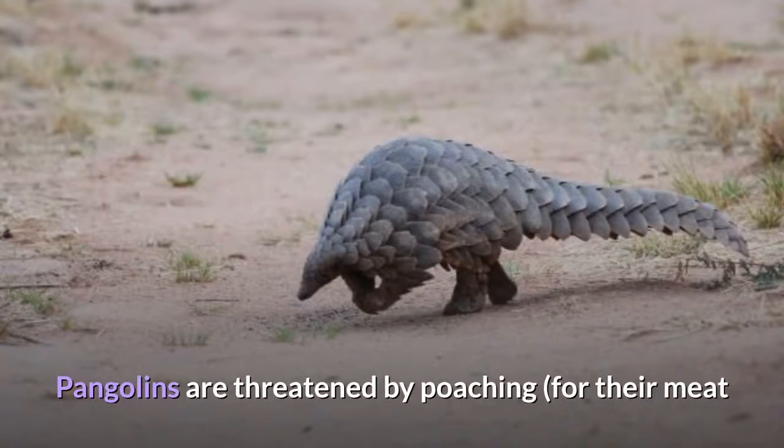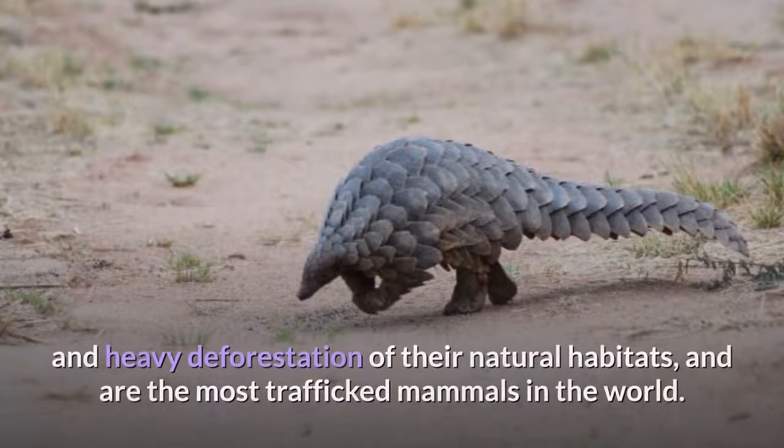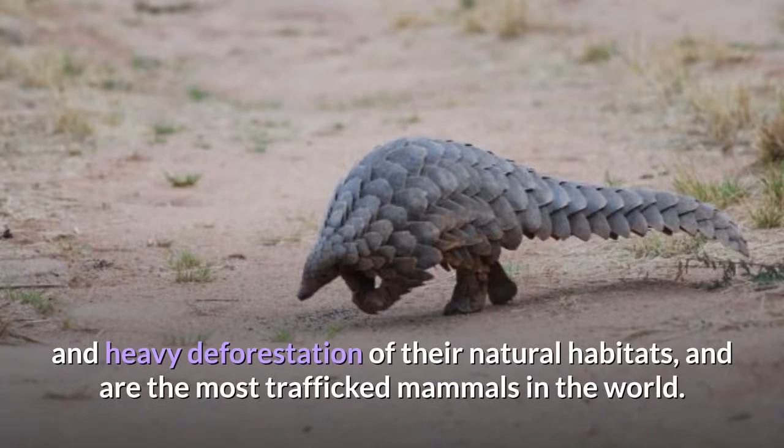Pangolins are threatened by poaching for their meat and scales, which are used in Chinese traditional medicine, and heavy deforestation of their natural habitats, and are the most trafficked mammals in the world.